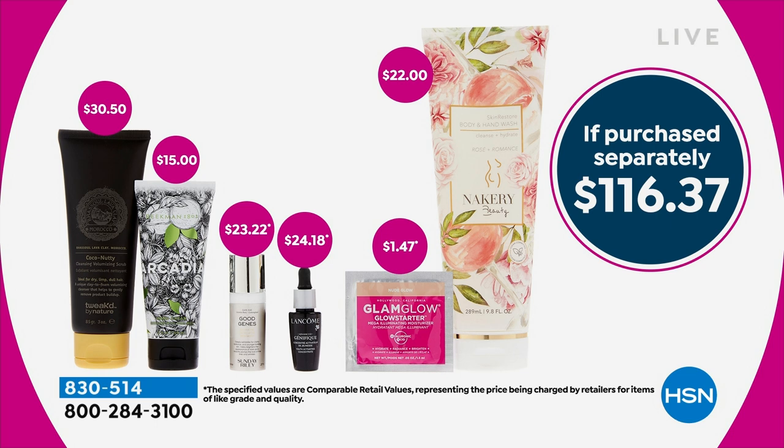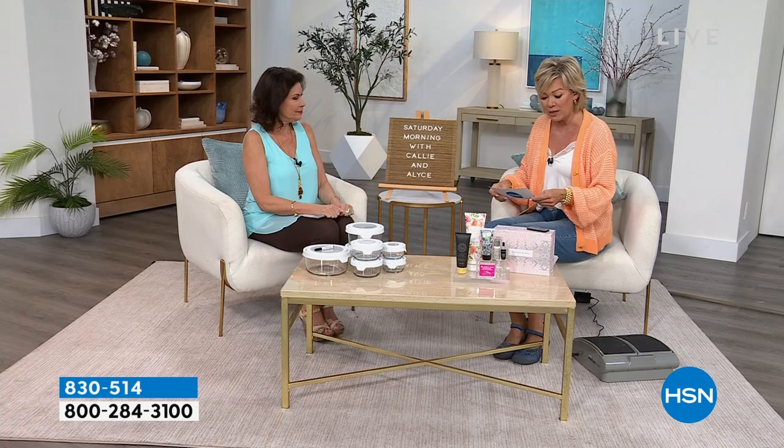The value of this is so exceptional. I would buy a couple of these and give them out as gifts — just put them in the closet and give them out as gifts. Just to get three of these items, you'd spend double that price. That is available, item 830-514.